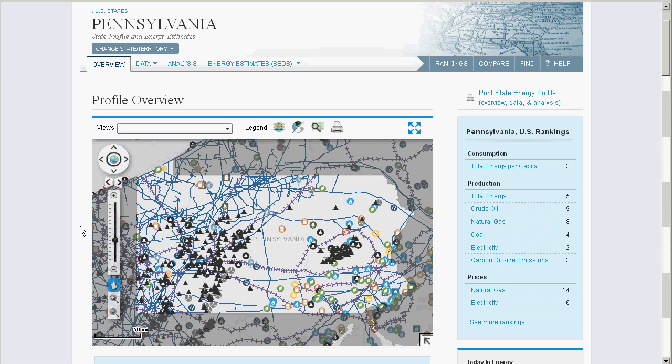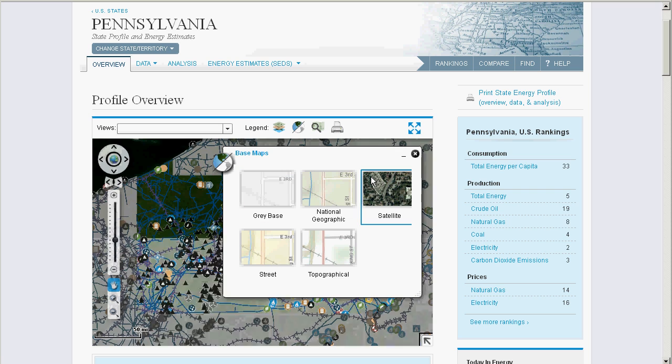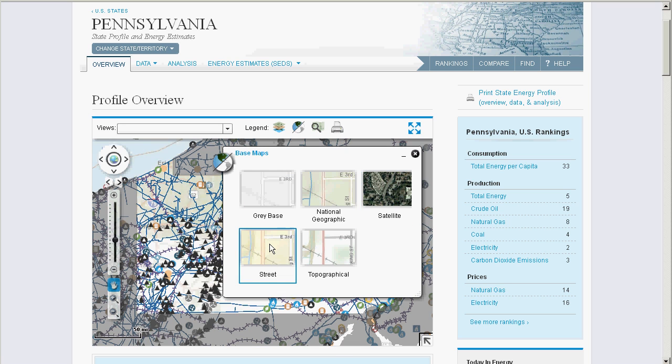Our maps are constructed with dozens of layers, not unlike how a traditional animated movie is produced. One view is constructed from a background, and various actors are added to it. An animator for this movie might select the background of a forest. In your case, you'll be selecting the base map, as indicated here, to toggle between satellite, street, and other views. And you can see as I choose the base map, that the map of Pennsylvania behind is changing. I'll leave it at gray base for clarity.